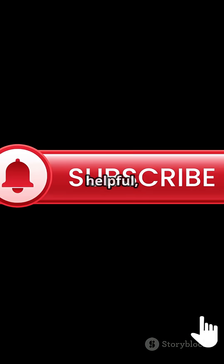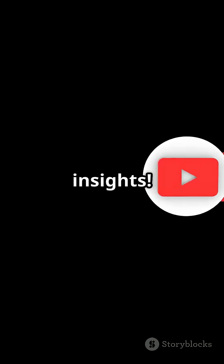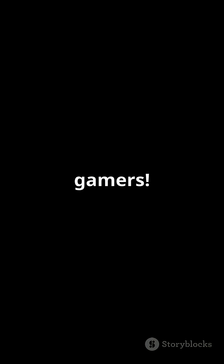If you found this comparison helpful, be sure to like and subscribe to our channel for more quick tech tips and gaming insights. Don't forget to comment and share this video with your fellow gamers.